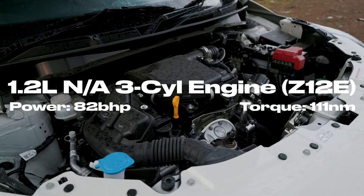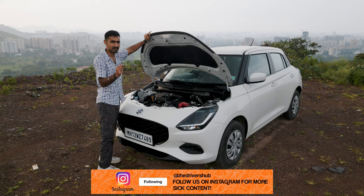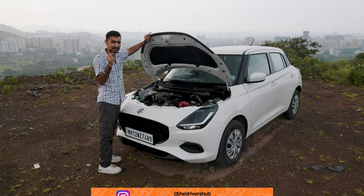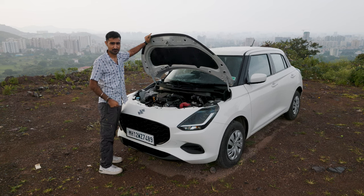The priority, as per Suzuki's claims, is low-end grunt. This is the first ever Suzuki Swift engine that comes with low-end grunt and does not prioritize that peaky top end. What does that mean for you and me? Let's find out.